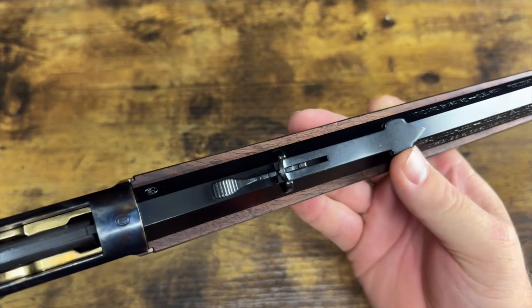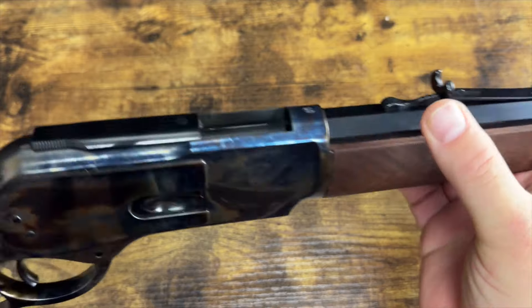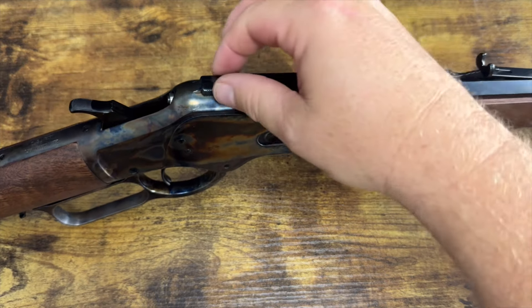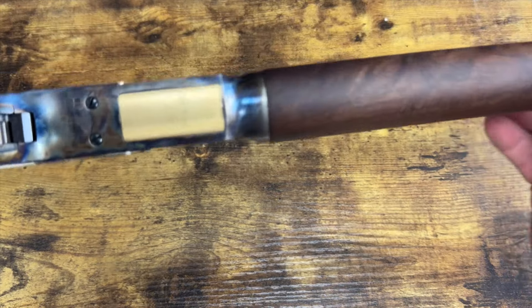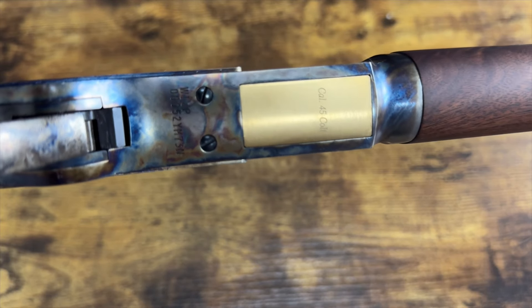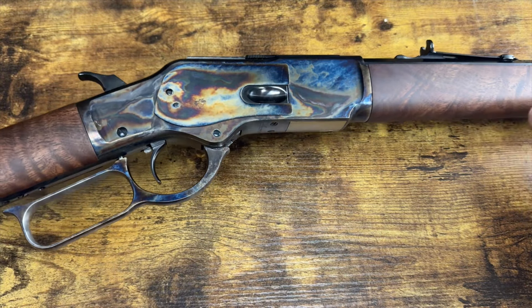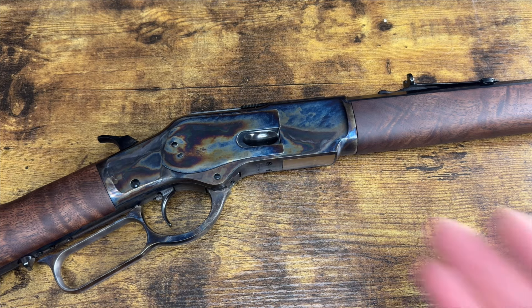The buckhorn rear sight adjusts for windage by knocking it left or right, and for elevation by pushing the lever forward or back. It's got the brass bead front sight. The trigger pull on this thing is super smooth. The markings also show 'CAL 45 Colt' and 'WI JPM' — which I take to stand for Winchester Japan. I can't speak highly enough about the quality — the Japanese really know what they're doing and take great care in what they build.